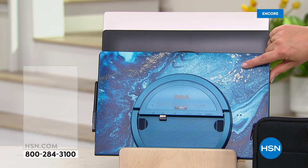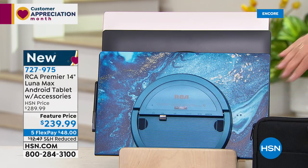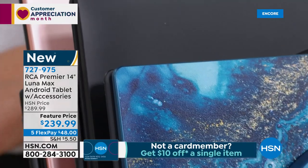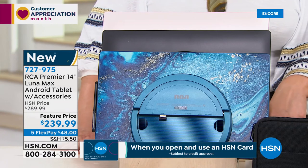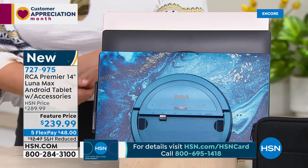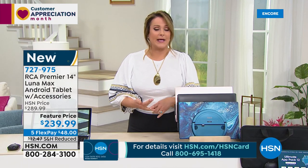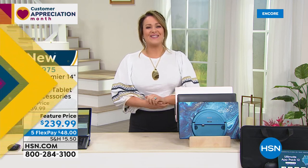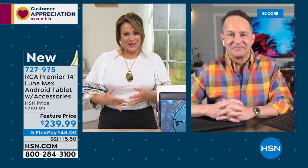Colors available: blue marble — really pretty and brand new tonight — classic black, and rose gold, all exclusive to HSN. It's $239.99 and FlexPay breaks it down to $48 to get it home on any debit or credit card, PayPal, or Apple Pay. Aaron Berger joins us. RCA is a brand that brings nostalgia — over a hundred years in our homes. Our parents and grandparents depended on and loved RCA.